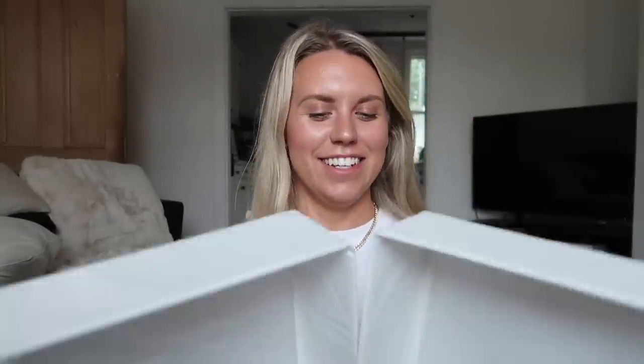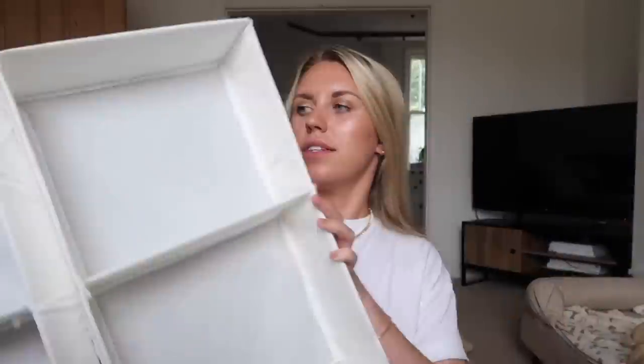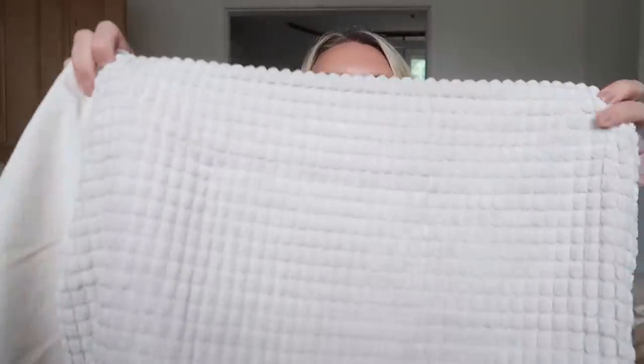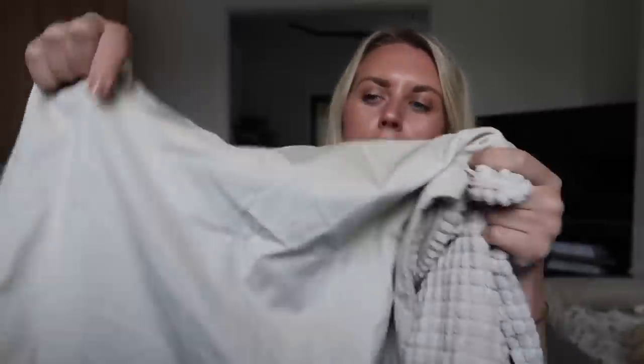From the bargain corner section — which is no longer called the bargain corner, it's called something like the 'Sustainable Circle' — I thought these little compartments for inside drawers would be really good to separate things, and they're only two pounds for the pair. I also found two cushion covers in beige — one in a chenille bobbly fabric and one in a semi-velour fabric — both three pounds each.